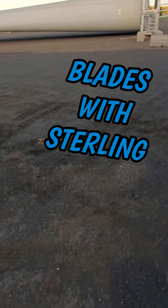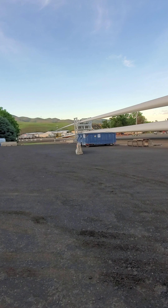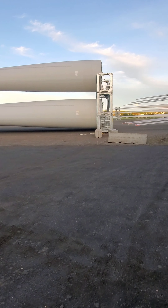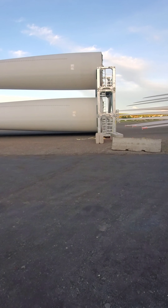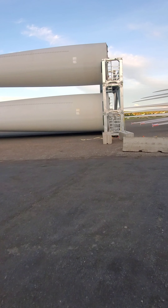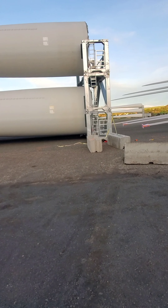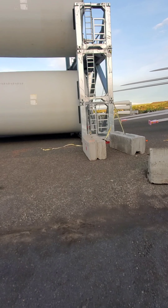I've got to shut the truck off for a minute. I'm going to do a little walking next to some windmill blades. I've never been up close to one of these guys. We are in — what is this — Lewiston, Idaho? A little drop yard here.